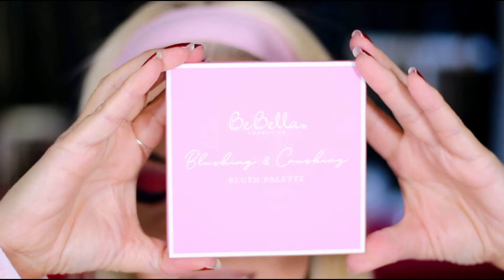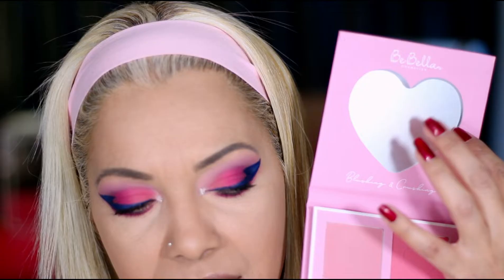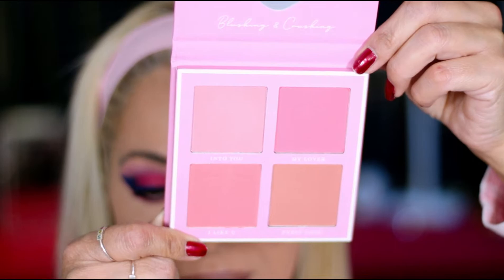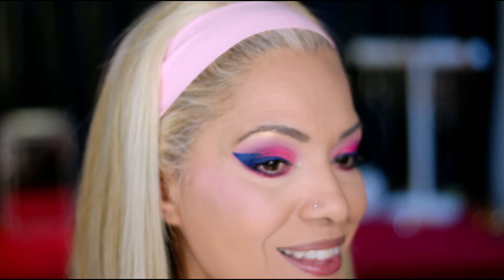It's time for blush! This is from BeBella — this is Blushing and Crushing. It is adorable, nice and pink and sleek. The colors are on the back and it does have a mirror. We have pinkish tones, peachy tones, and a browny tone. I'm gonna try Into You and see what color I get — oh, a little pinky. It doesn't give you too much or too little. I'll put a little bit of My Lover right on top — girl, that's a little pinky pinky!